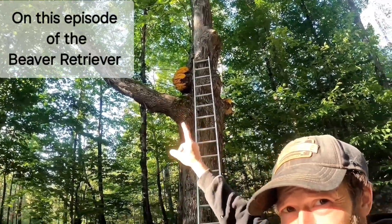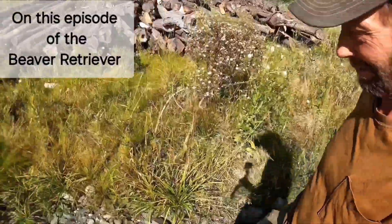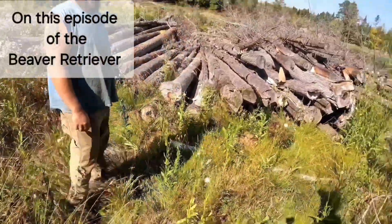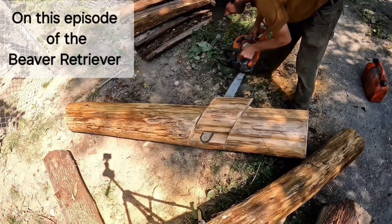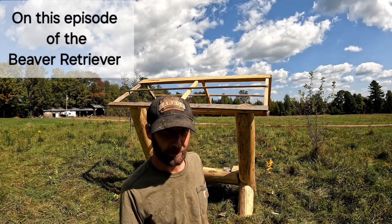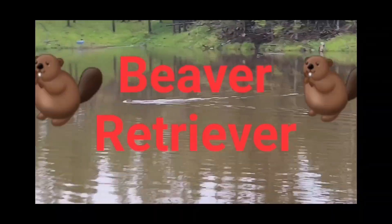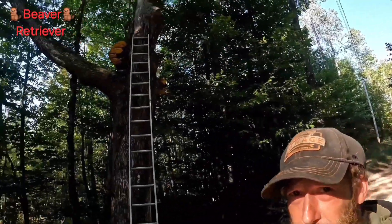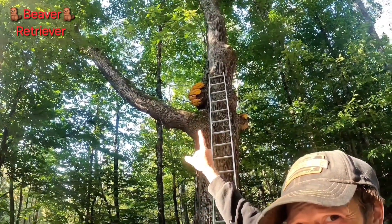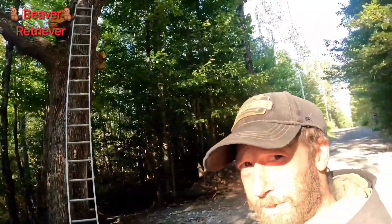Big old piece of chicken of the woods right there. So today we're going to harvest some chicken of the woods. Got a nice big old piece right there. We're going to trade some of it for some cedar logs.